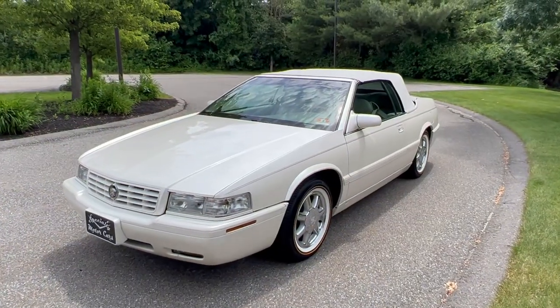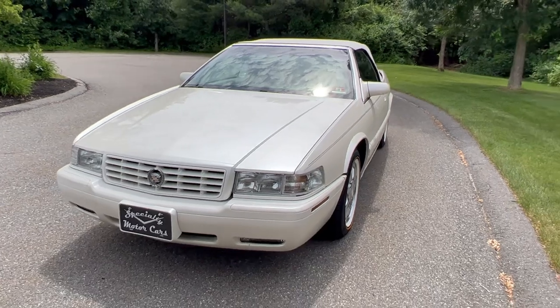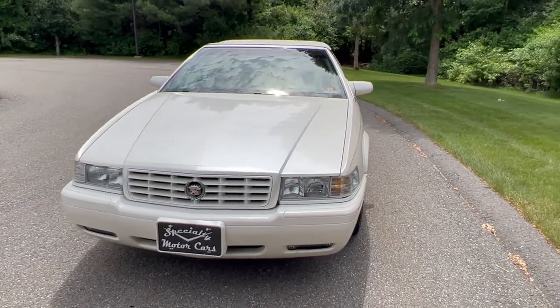We're going to show you all around this car, put the top down, show you the inside, take it for a spin. I'll tell you what I think about it and how much it is. Any questions, leave a comment below. Hit that like button if you totally like this super cool ride. Here she is — beautiful white diamond, a signature color for Cadillac, beautiful pearl white over a shale leather interior.